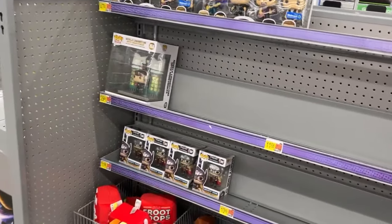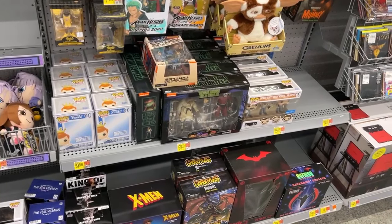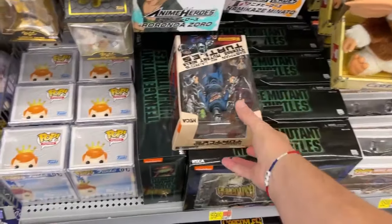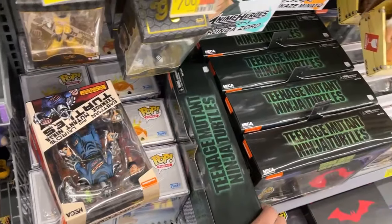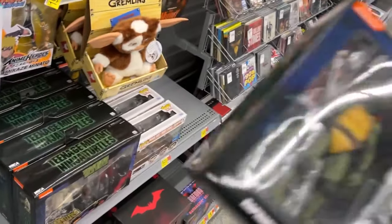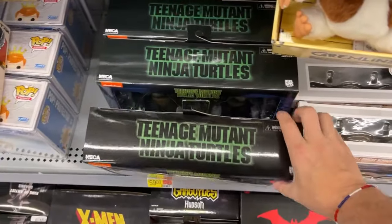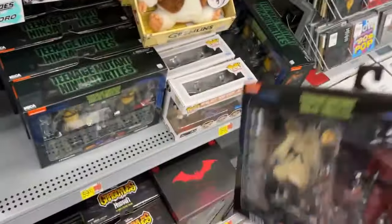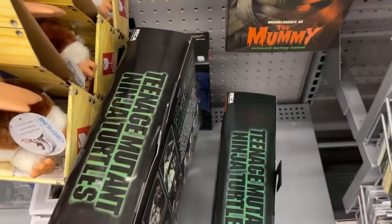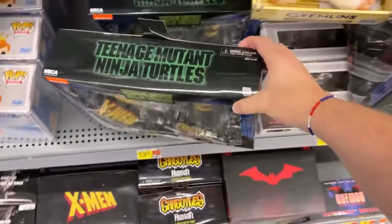We are here in collectibles. Got Mighty Thor, Fruit Loops. They do have some turtle two-packs from Part One. Let's see what we got - got Battle Damage Shredder. Okay, if you wanted to get the main players, you've got Raph and Mikey. These are all in really good shape. You've got Splinter and Shredder, and they've got two of each - there's another Raph and Mikey. And you've got Leo and Donnie. You can get all four turtles, Shredder, and Splinter at this Walmart.